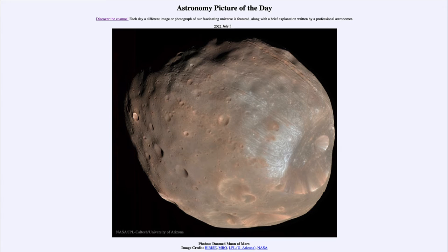Greetings and welcome to the introduction to astronomy. One of the things that I like to do in each of my introductory astronomy classes is to begin the class with the Astronomy Picture of the Day from the NASA website, that is apod.nasa.gov.